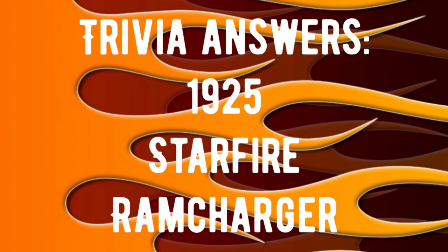Here are the answers to the trivia questions. When was Chrysler founded? It was founded on June 6, 1925. Answer to question two — which of the following is not a Chrysler model? It is the Starfire. The Oldsmobile Starfire is an automobile nameplate used by Oldsmobile beginning in 1954. And which of the following vehicles was Dodge's first SUV? It was the Dodge Ram Charger. How many did you get right? I hope you got them all.